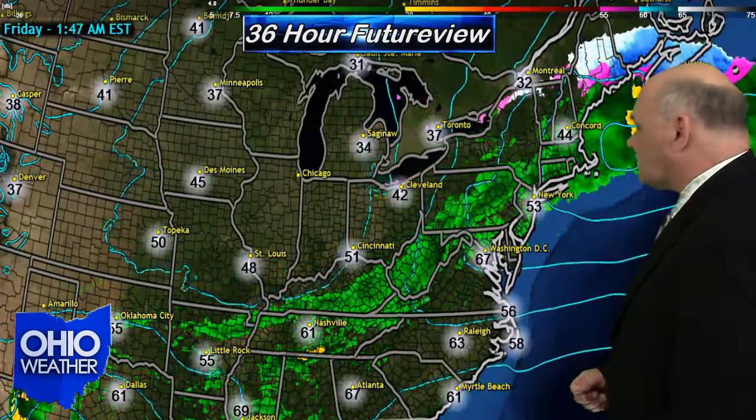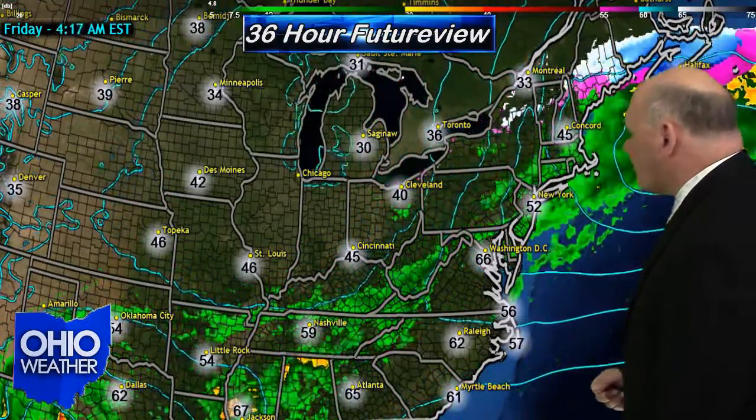Daytime highs average in the upper 40s now, and our temperatures are going to be 15 to 20 degrees above that once Sunday rolls around, so they're not looking at too terribly cold temperatures at all.